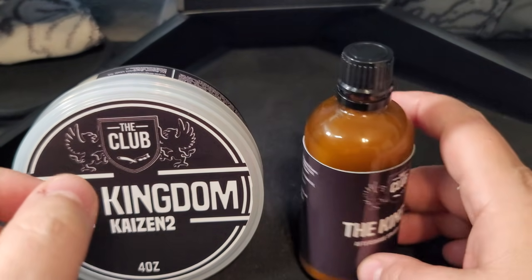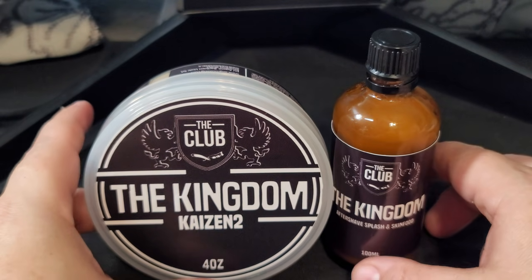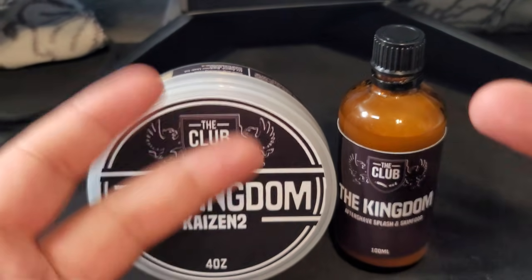There you have it, folks — The Kingdom in Kaizen 2 from Ariana and Evans, available at shavingshopclub.com. A very beautiful woody, oudy scent — definitely complex and on the darker side, definitely an evening scent. As always, I appreciate you and take care of one another out there. Make somebody smile tomorrow. As always, take care — hope you enjoyed. Peace, peace.